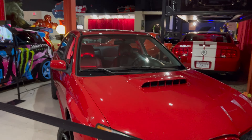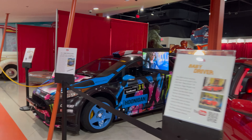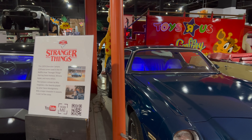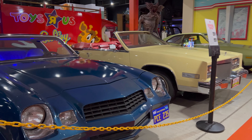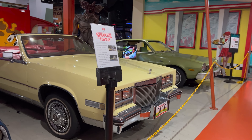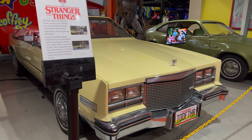Also from Baby Driver. Some cars from Stranger Things. Ah, the 80s. The 85 El Dorado.